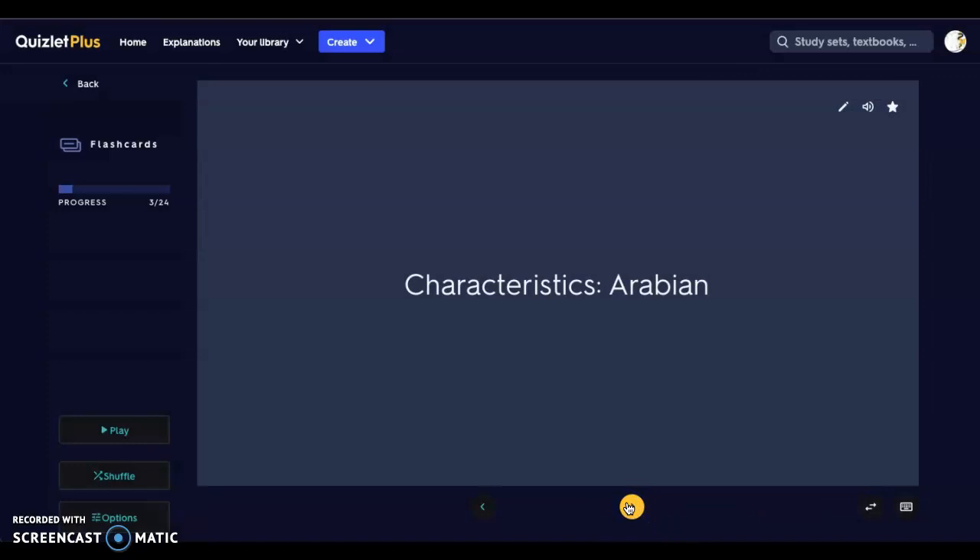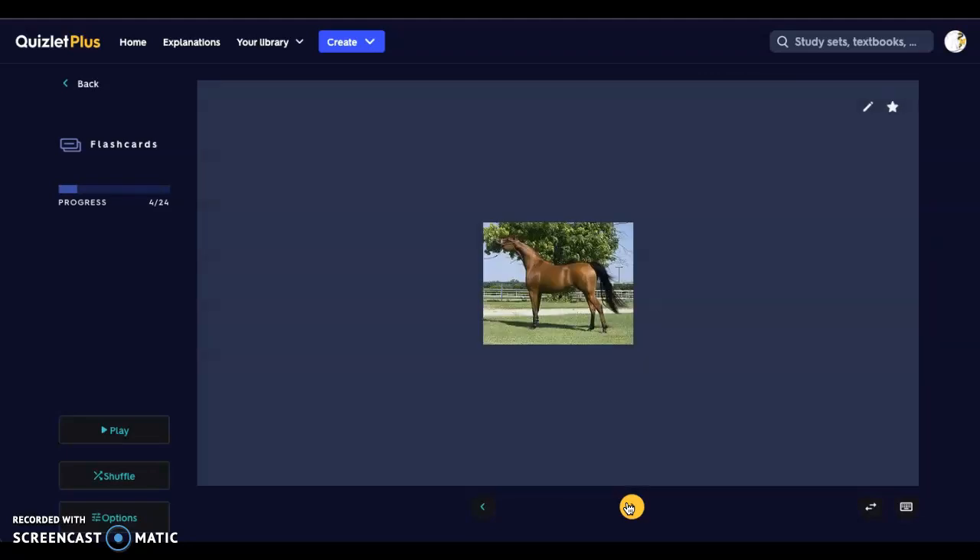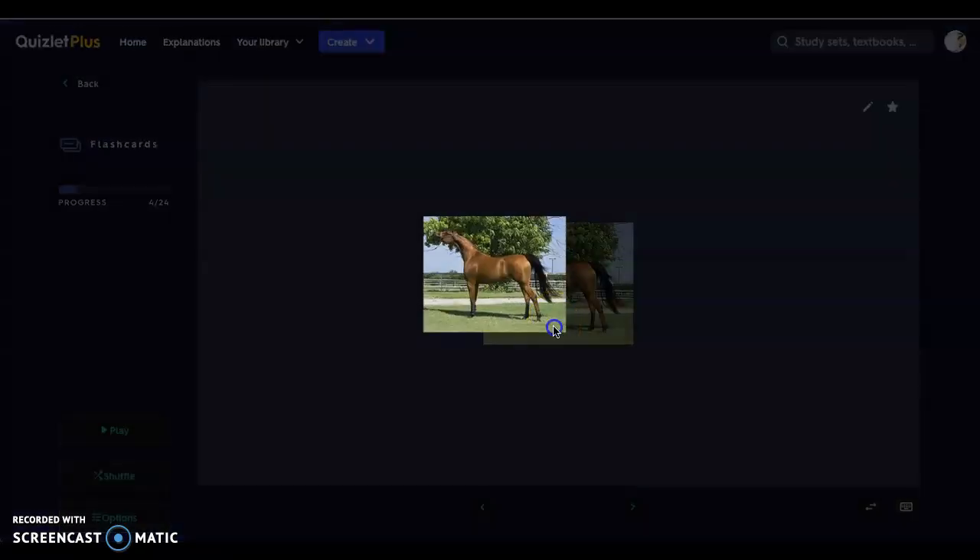Next we have an Arabian. Arabians are the horses you think of for races and competitions. They're 14 to 15.3 hands. Their appearance includes wide-set eyes on a broad forehead, small curved ears, and large efficient nostrils, because they are distance runners. They are used for long-distance sports and endurance. Here we have that beautiful stance — you can see those tall legs that are definitely built for speed.